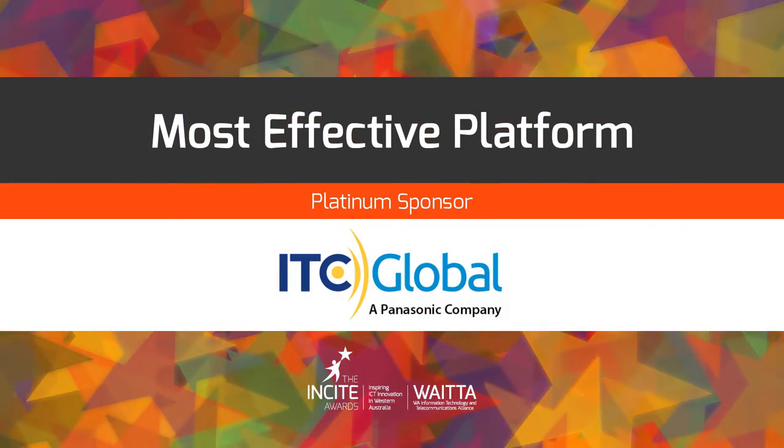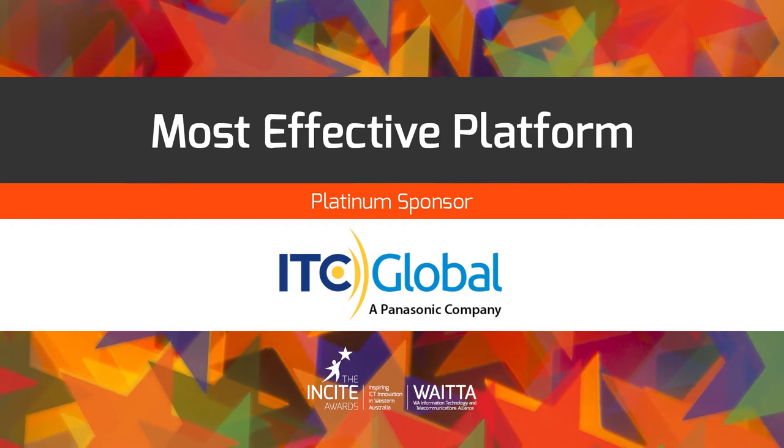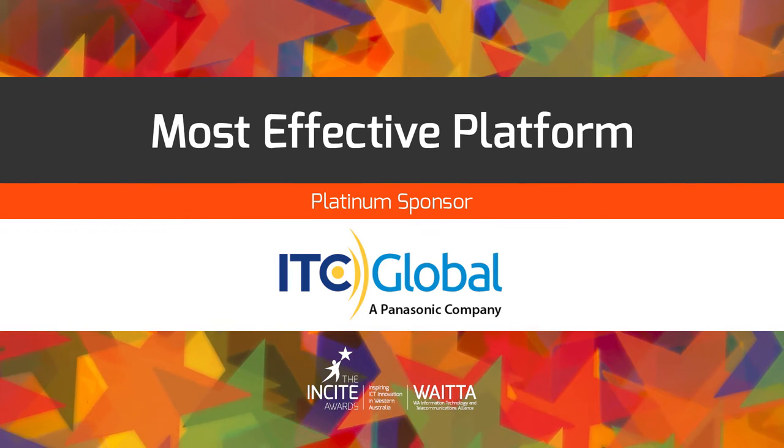We now return to our platinum sponsor ITC Global for the results of this award.